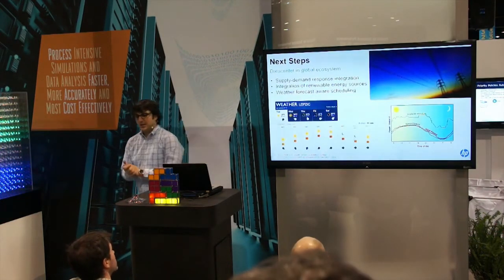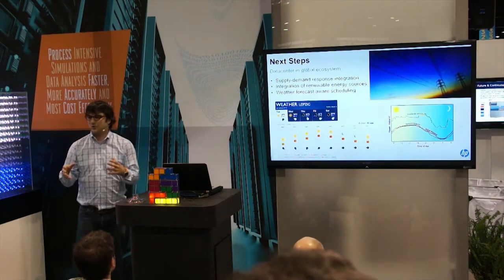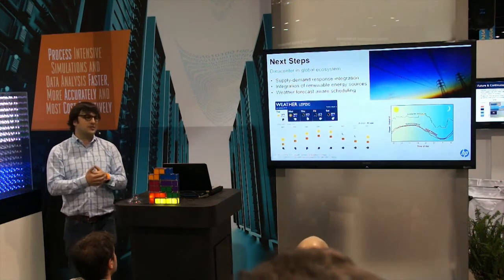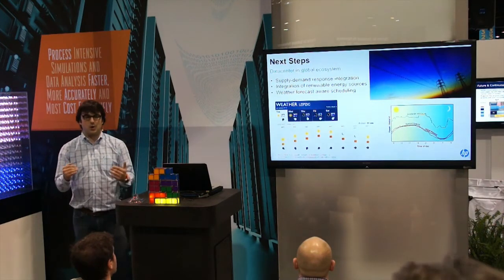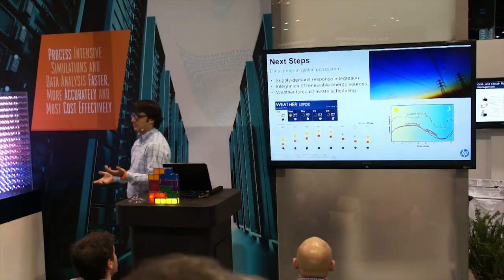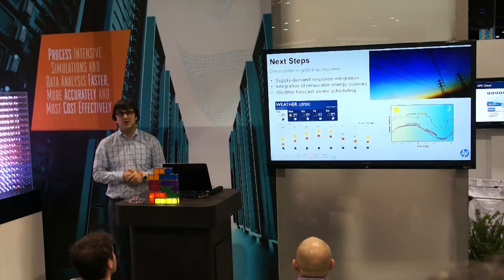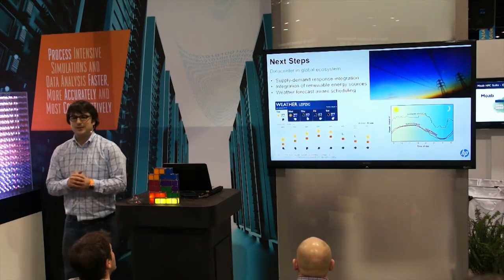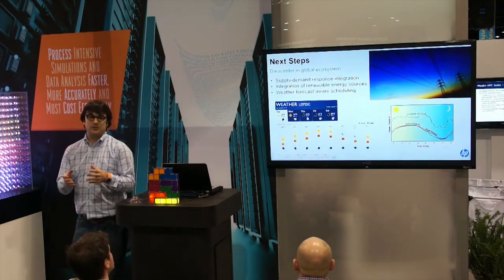Looking at next steps as we go into exascale and build 20 megawatt systems — when you're tying into the electrical grid, there are various energy costs during the day: peak times, off-peak times. If we have a scheduler for a supercomputer that's aware of that, it can schedule jobs when power is cheap and put the system in lower power mode when energy gets more expensive. You also want to couple it with the weather system, so you don't have the highest load on the hottest time of the day. And when you have solar panels producing photovoltaic electricity, you want to tune your operating system and workload according to that.